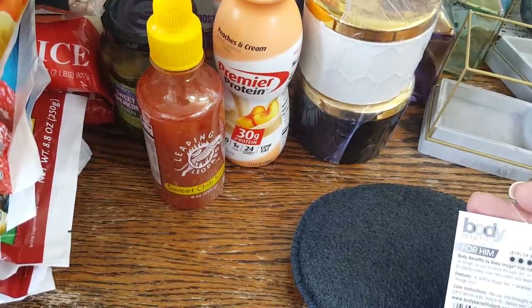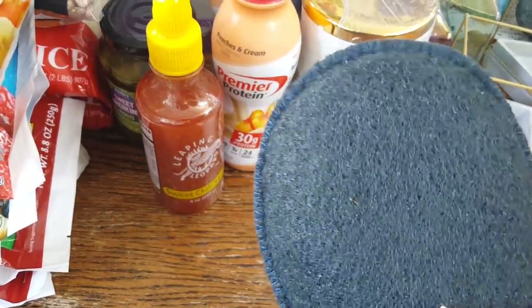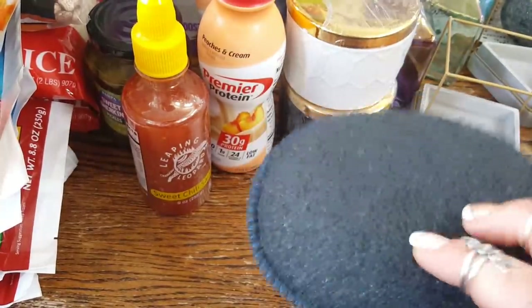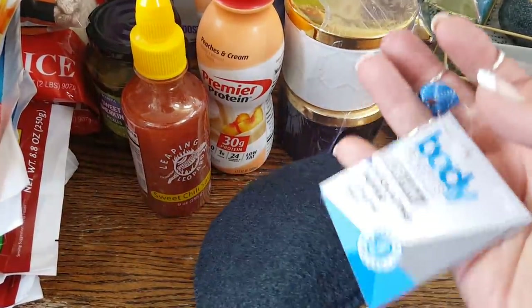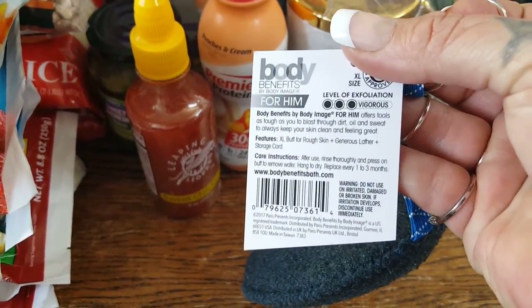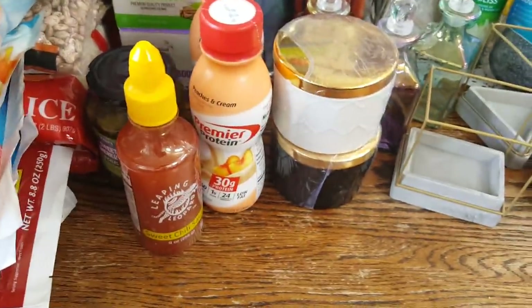They also had body benefits — I believe this might be a Target brand — it's a tough cleaning exfoliating sponge. This is not for the hubby; it's for me. After I shave my legs I like to give them a nice sugar scrub and I'm going to use this for it.